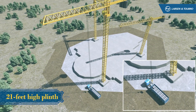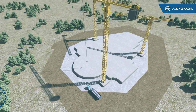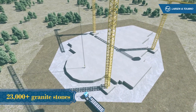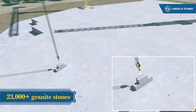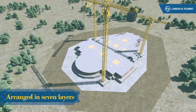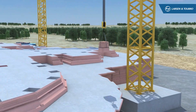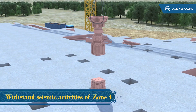Above it rests the massive concrete raft, over which is a 21 feet high plinth, made of 23,000 plus granite stones of 5 feet by 2.5 feet by 3 feet, weighing over 3 tons, meticulously arranged in 7 layers. All the stones are interlocked for structural integrity to withstand seismic activities of zone 4.